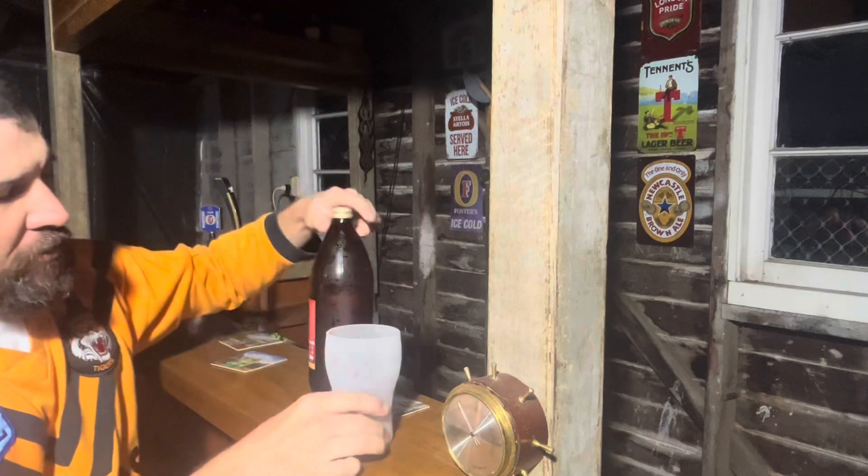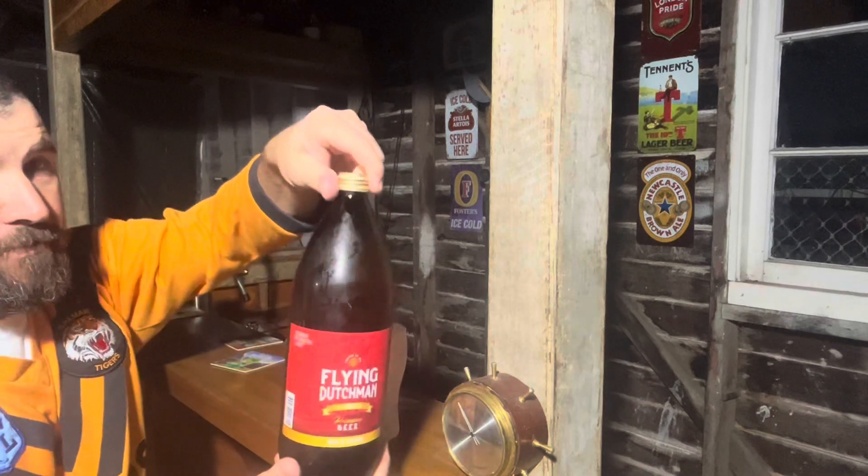G'day, welcome to Jasper. You're going to be trying this one, and as Tyler says, it's a Flying Dutchman.